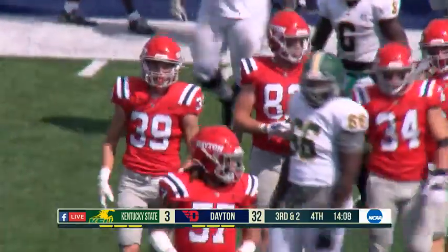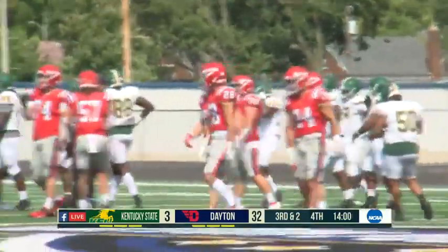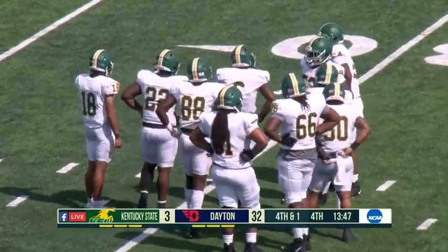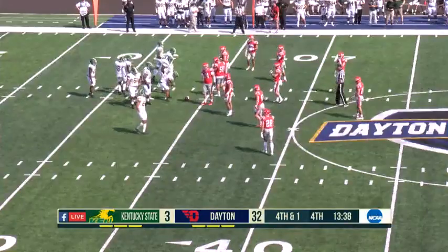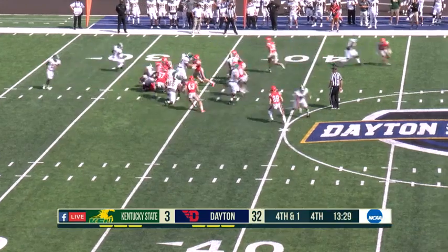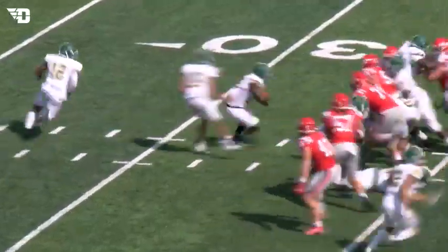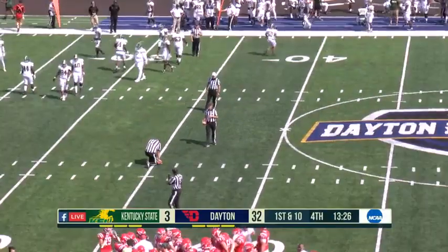Third down and two goes for a gain of just one to Kendon Walker. Now if you're Kentucky State — I know it's fourth down, deep in your own territory, down by 29 in the fourth quarter — you've got to at least consider going for it. Kentucky State is also playing for the rest of their season. The first two games haven't gone the way they'd hoped. You're stepping up a division to play an FCS opponent, but you don't go into any game thinking you're going to lose. Fourth and one — and Dayton stuffs it at the line of scrimmage. Kentucky State can't convert on fourth down. That is the third time this year Dayton has done that — the Flyers have not allowed a fourth down conversion yet this season.